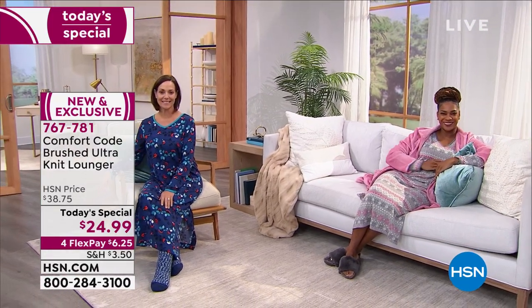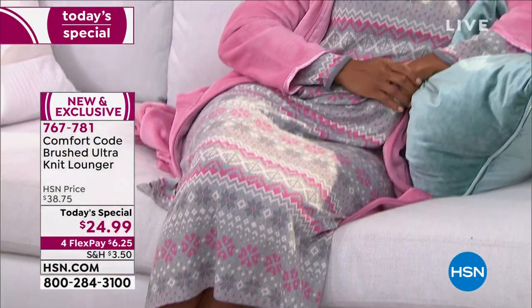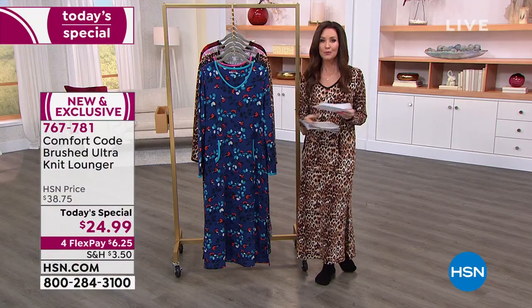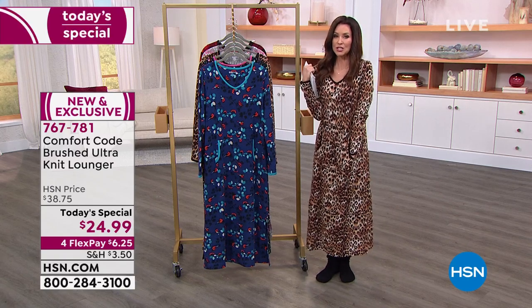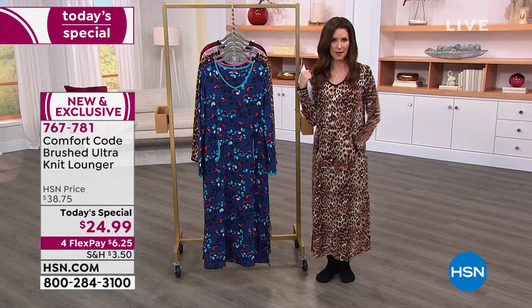Beautiful limited edition prints that are exclusive here at HSN — when these prints are gone, they are gone, so it's your chance to get them. That light pink fair isle is so pretty. We'll show you nice and close because this is Comfort Code. The Soft Knit is one that you love — always a huge customer pick.